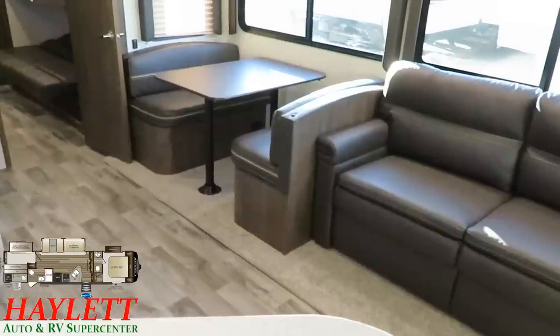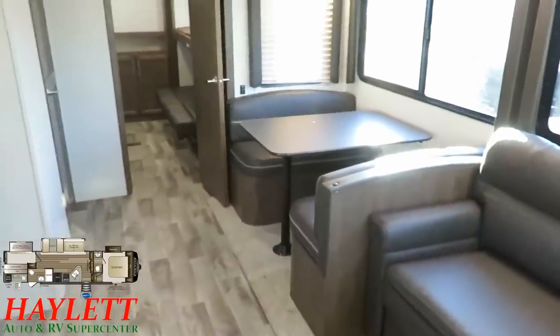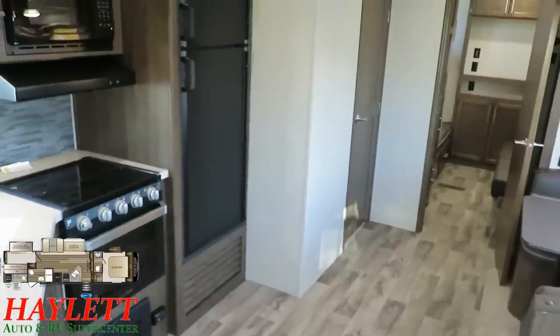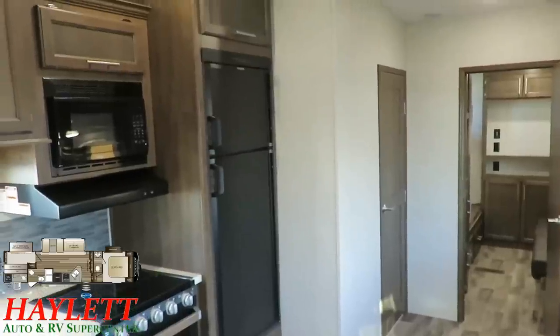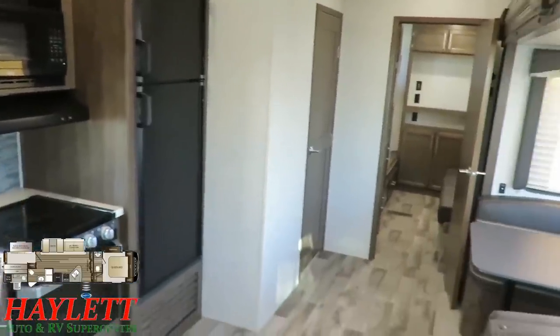Over here we've got a traditional family booth dinette where you can sit four people down, share a meal together. Coming back to the kitchen — an important factor: this has an eight cubic foot fridge inside and a three-plus cubic foot fridge outside. So this RV has over 11 cubic feet of total cold storage. That's pretty good — pretty cool all together.